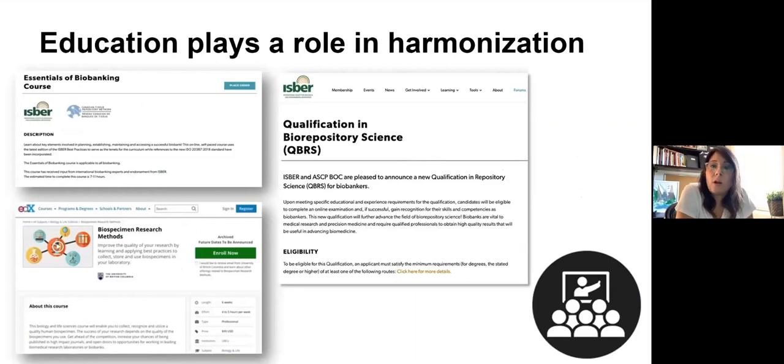Education plays a very large role in harmonization and is now really readily available. If anybody is interested in making biobanking their professional practice, there are avenues available — that wasn't the case 10 years ago. Biobankers had to get their knowledge through practice or by interacting with other biobankers. There's an essential courses in biobanking available jointly through ISPR and CedarNet — if you're Canadian, go straight to CedarNet. There are also full university programs now available: one in Luxembourg, one through UBC, and a course at U of T run by Diane Chadwick and George Youssef from St. Michael's Hospital.